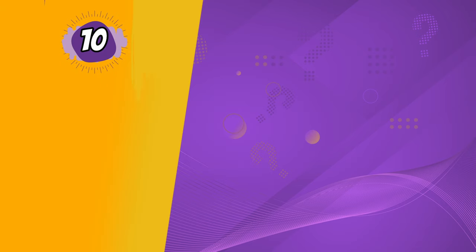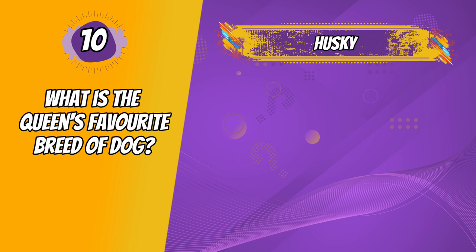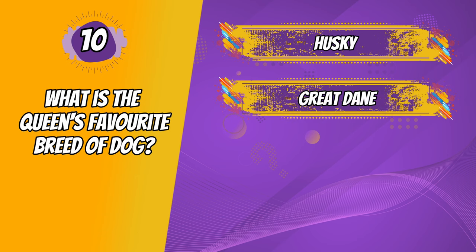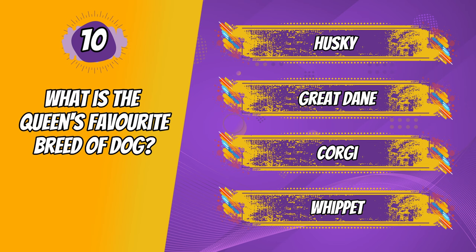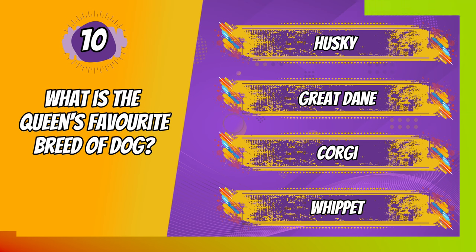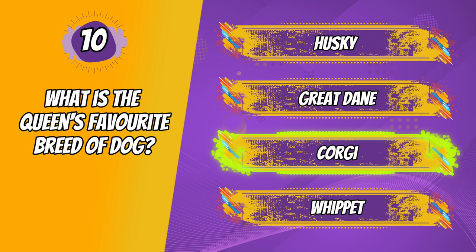Question 10. What is the Queen's favourite breed of dog? The correct answer is corgi. We all know this one, right? Of course the answer is corgi. The Queen had around 30 corgis since taking the throne and loved each and every one of them.